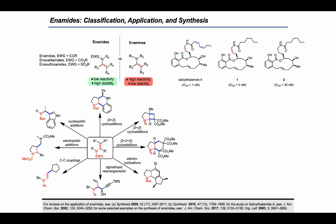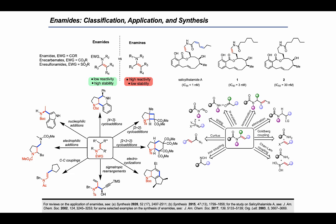Various methods are known to make enamides — among the most important ones are carbon-nitrogen couplings and isomerization of allylic amides. However, to a large extent these preparation methods require highly pre-functionalized starting materials, making the synthesis of enamides difficult. Given the importance of enamides as versatile synthetic building blocks, a far simpler and more direct approach would be the alpha-dehydrogenation of the corresponding amide.